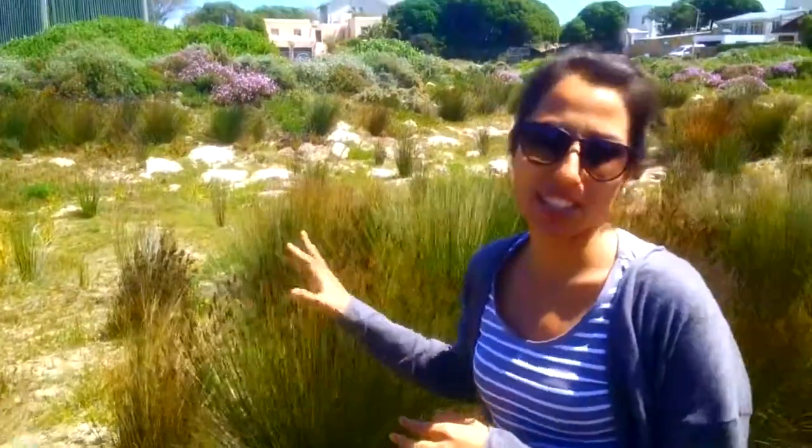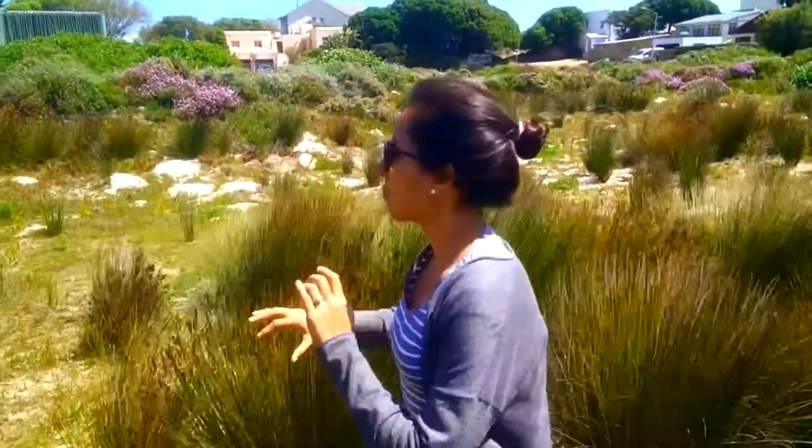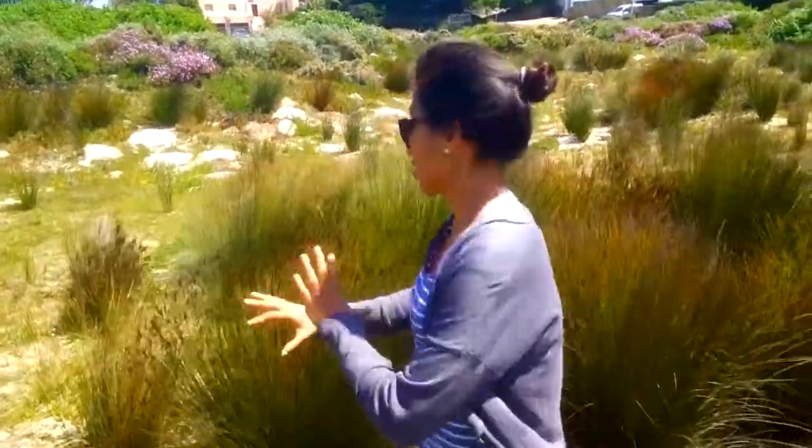I wanted to speak to you about... it's really windy! This is a protected area and I found this beautiful, thick and symmetrical shaped